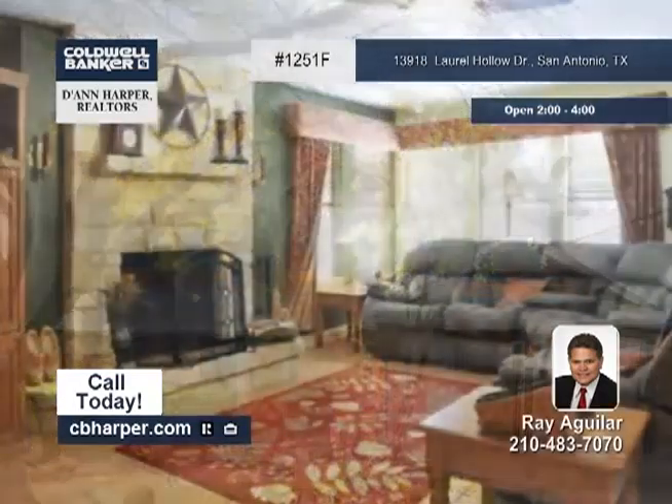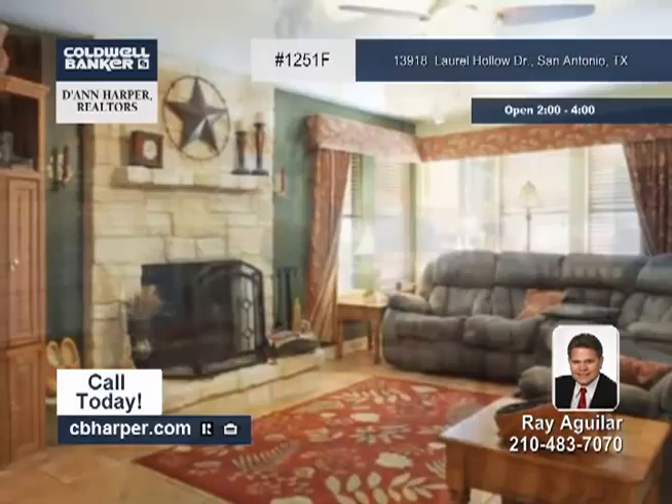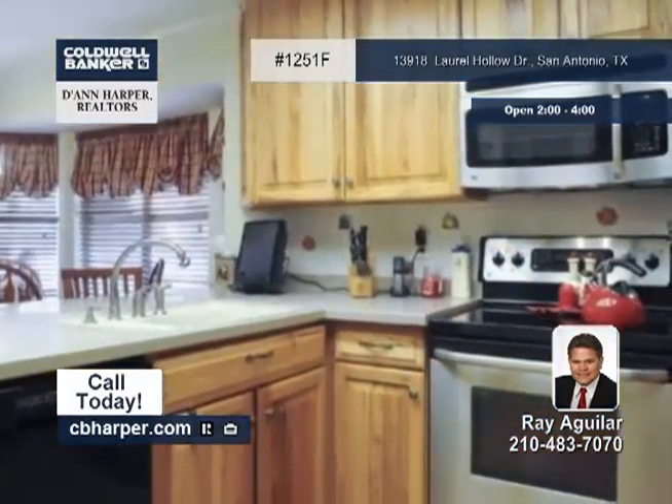This three-bedroom, two-and-a-half-bath home has been updated and well-maintained and is located in the well-established San Pedro Hills community.